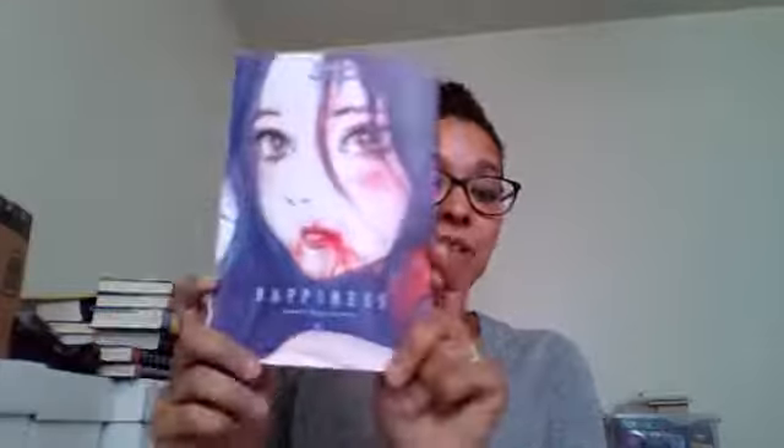Let me know what you guys think if you are going to check out Happiness. I always love to read along with people — it's great to have a group of friends to do that with. So if you check it out, let me know. If you have thoughts about the review, let me know and I will see you guys on the next one. Thanks. Bye!